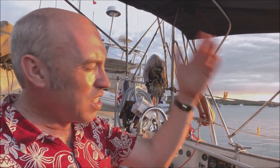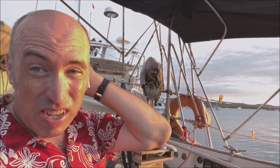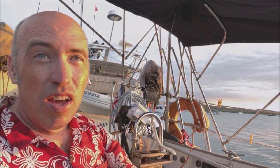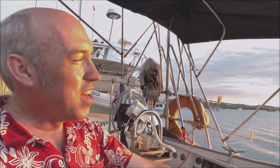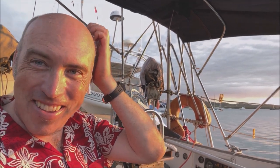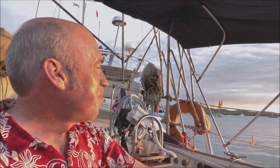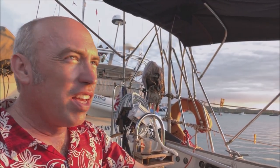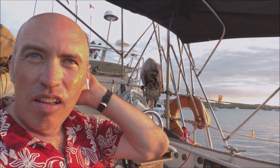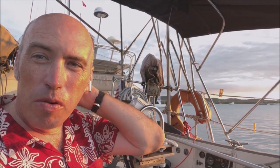We're having a beautiful sunset here on the Endeavor River. This is where Captain Cook repaired his boat after he ran it up onto the Endeavor Reef, which is also named after his boat, as is this river. I went to the museum today — it was small, it was okay, it was interesting. It covered just a few days in 1770 when he was here: he ran up on the reef, floated off, and went into the Endeavor River to make repairs.